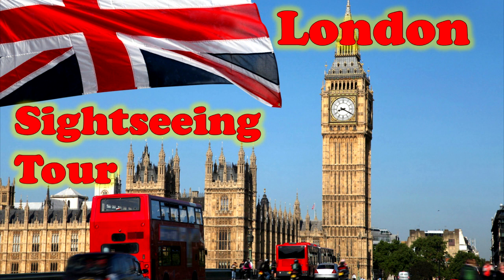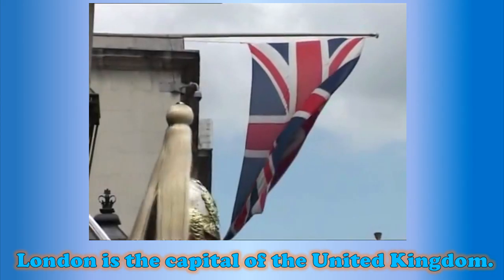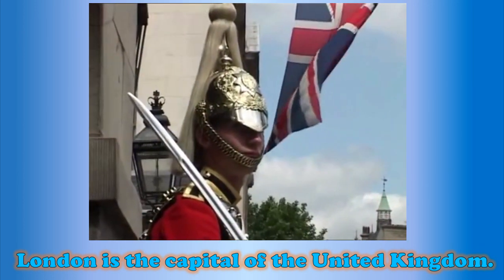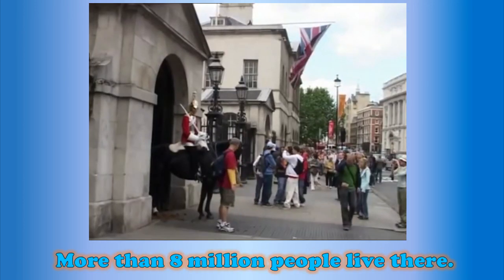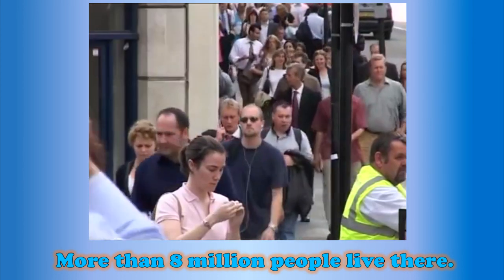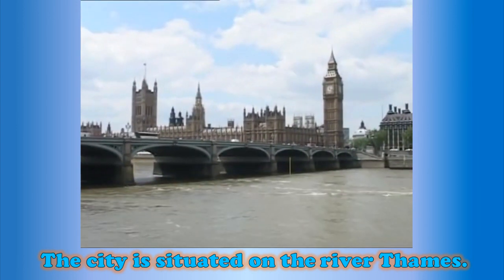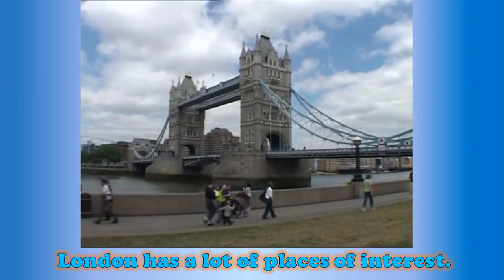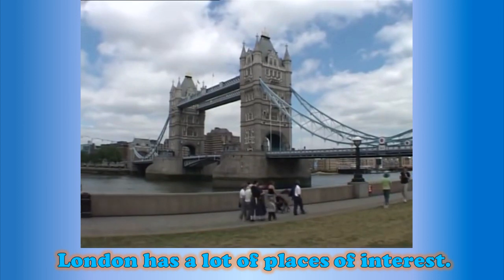Sightseeing Tour in London. London is the capital of the United Kingdom. More than 8 million people live there. The city is situated on the River Thames. London has a lot of places of interest.